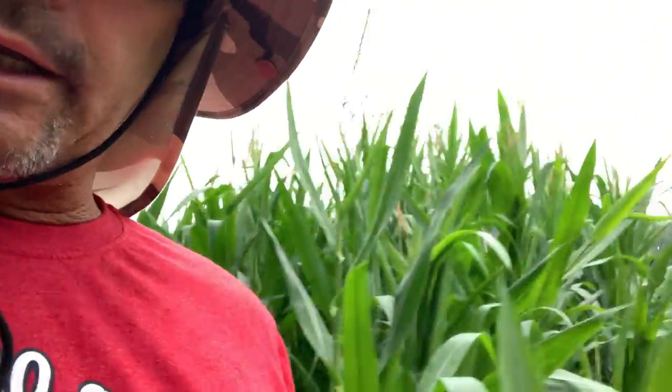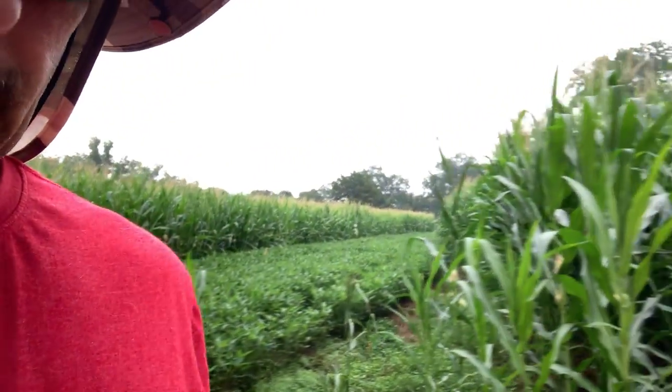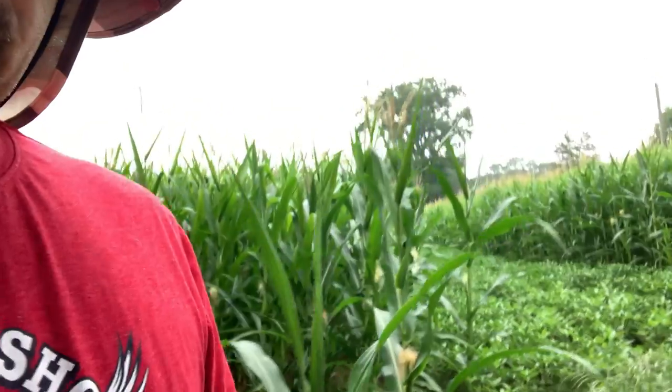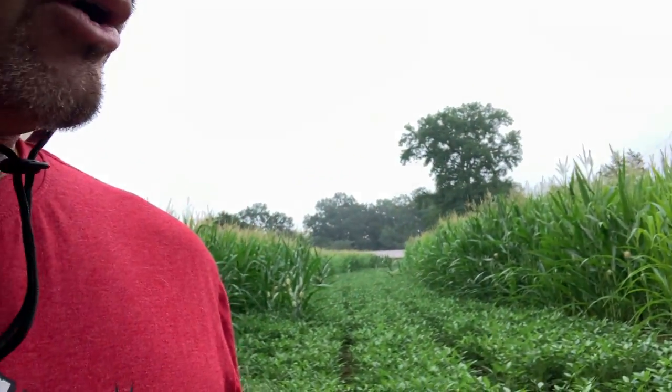We're in the home stretch on this corn. I'd like to give it another shot of micronutrients — a little foliar shot of nitrogen, phosphorus, potassium, boron, zinc, and magnesium, that kind of good stuff. Once it pollinates and the tassels are shedding their pollen, that's all doing what it's supposed to be doing.